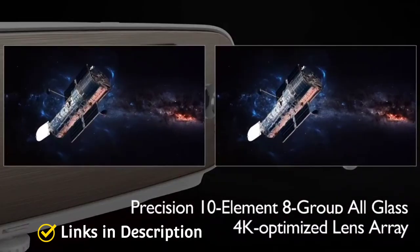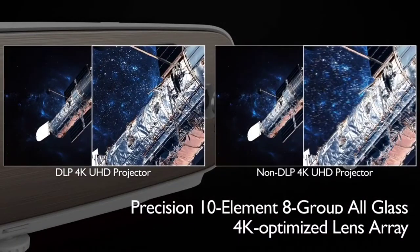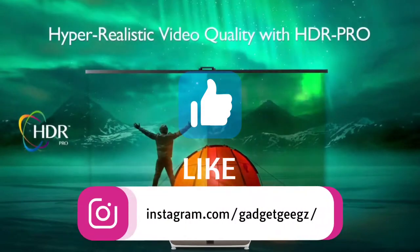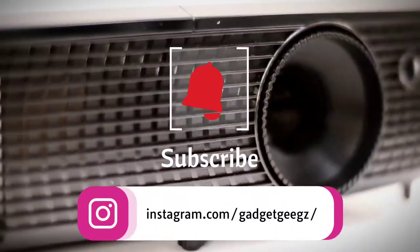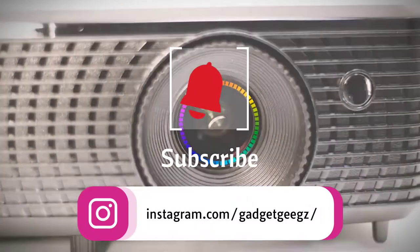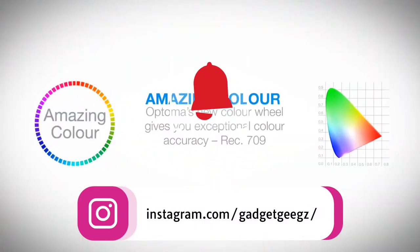Do watch the video till the end and let me know in the comments which home theater projector you liked the most. Please hit the like button, share this video with your friends, subscribe to our channel, and if you have any queries related to buying a gadget you can ask me on Instagram.